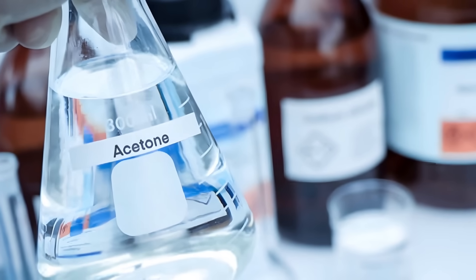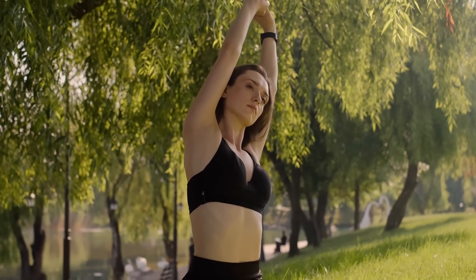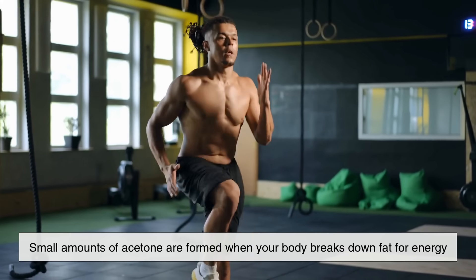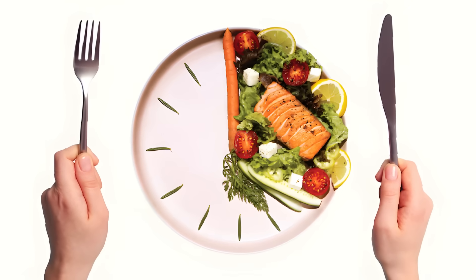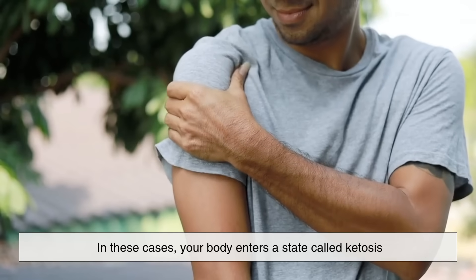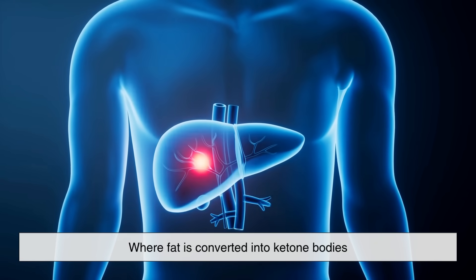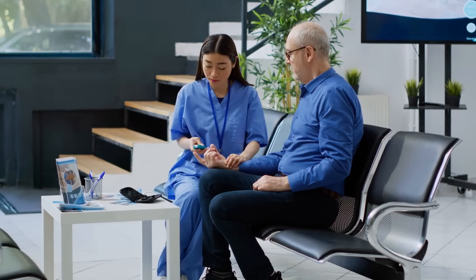Interestingly, acetone isn't just an industrial chemical — it's something your own body produces naturally. Small amounts of acetone are formed when your body breaks down fat for energy, particularly when glucose levels are low. This happens during fasting, low-carb diets, or in people with diabetes. In these cases, your body enters a state called ketosis, where fat is converted into ketone bodies, one of which is acetone. That's why people with untreated diabetes sometimes have a fruity odor on their breath — it's actually the smell of acetone being exhaled.